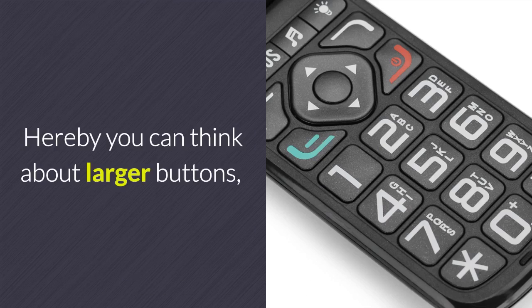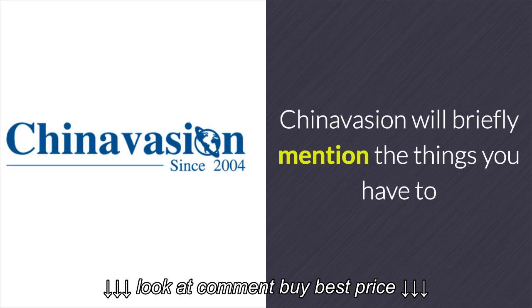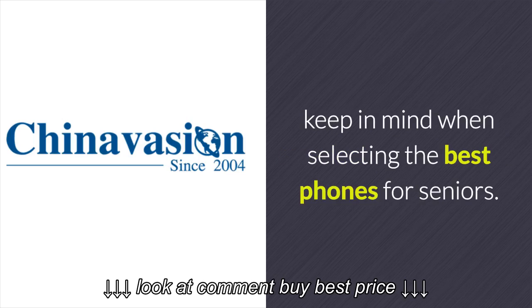These features include larger buttons, extra bright screens, and SOS features. Throughout this article, Chinavasion will briefly mention the things you have to keep in mind when selecting the best phone for seniors.